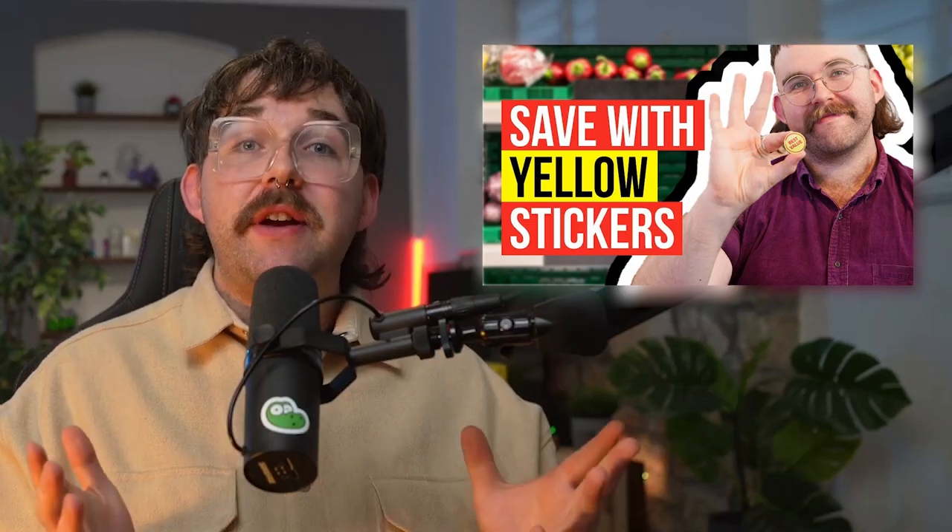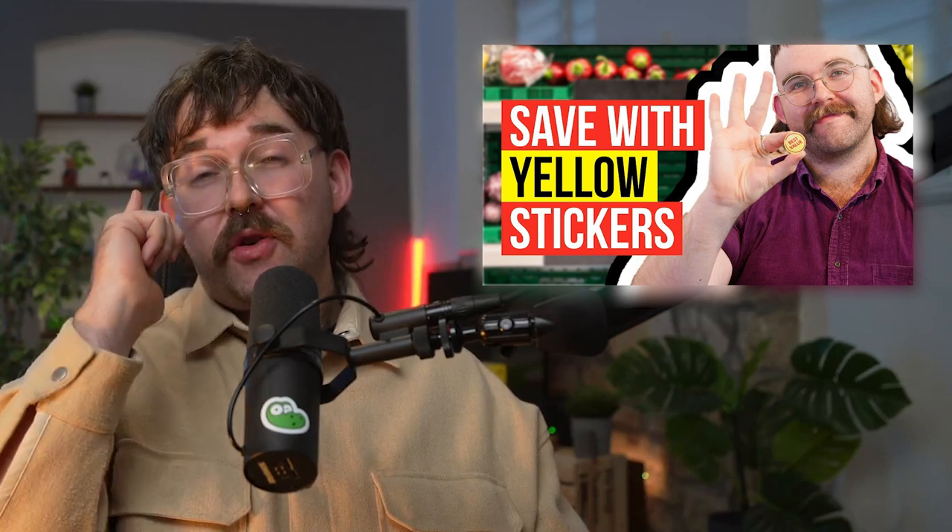There are also certain times during the day when grabbing a so-called yellow sticker bargain at supermarkets is most likely. They've made an entire video on how to bag these, so make sure you give that a look for more advice.